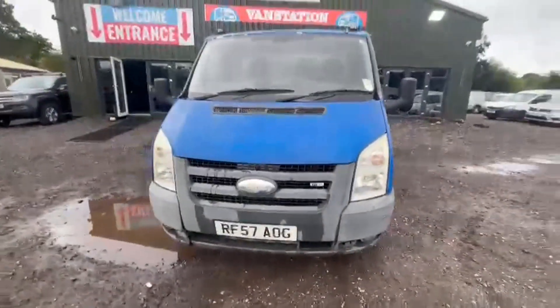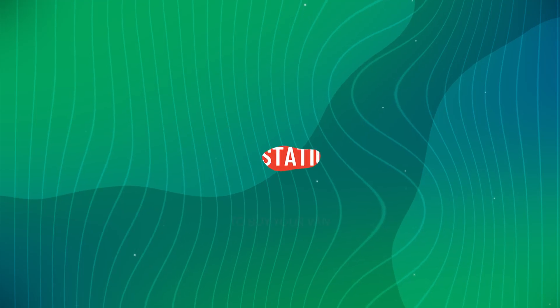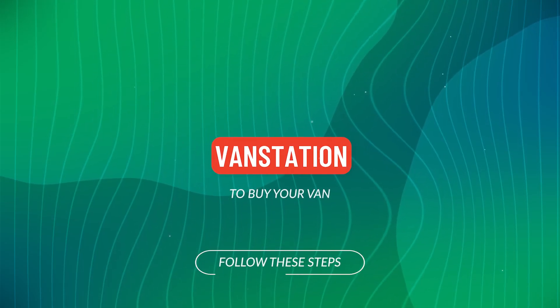Click the link in the description for pictures and more info. Alternatively, call or WhatsApp us on 074...